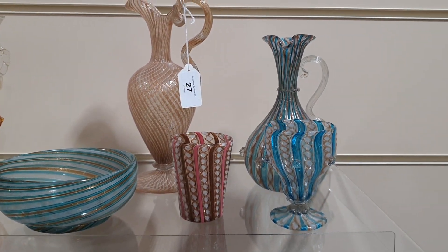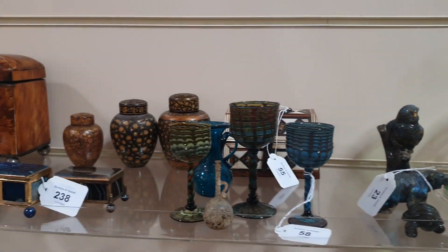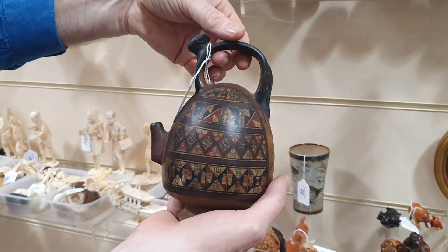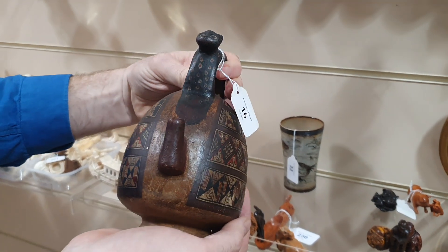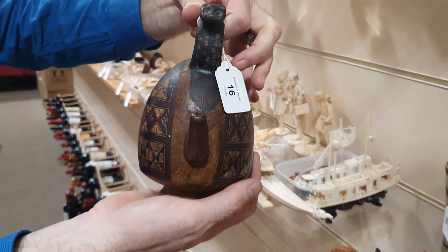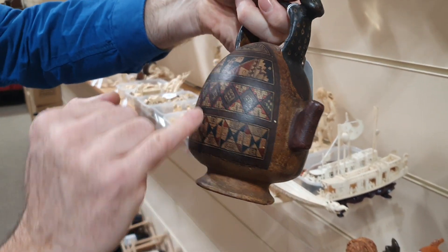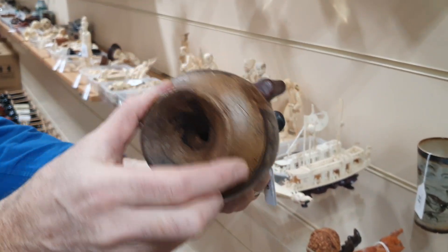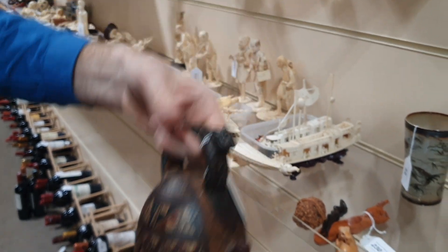Some latticino glass here. And I love this — this is from Peru. The owner took it to the British Museum, who confirmed that it was 16th century. So it's a ceremonial kettle, or wine flask. Hand-painted on the side with an alpaca, and you fill it from underneath. 16th century — isn't that amazing?